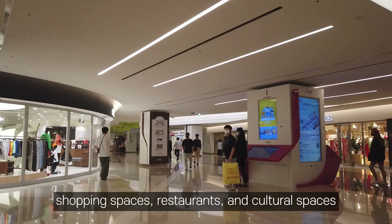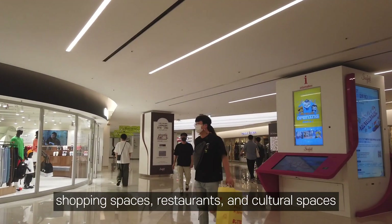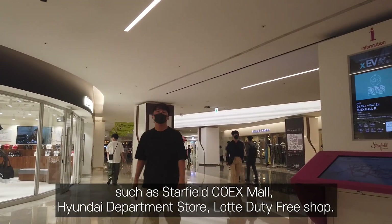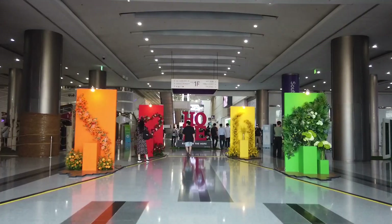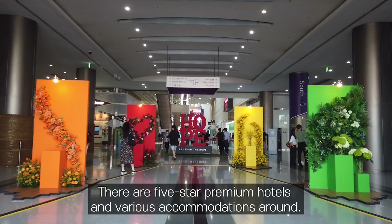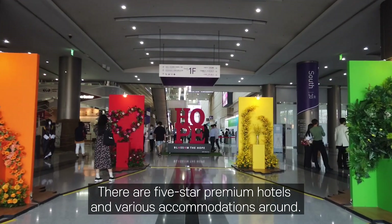Also, you can find good shopping spaces, restaurants, and cultural spaces such as Starfield COEX Mall, Hyundai Department Store, and Lotte Duty-Free Shop. There are 5-star premium hotels and various accommodations around.